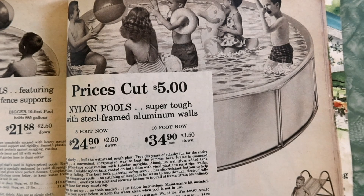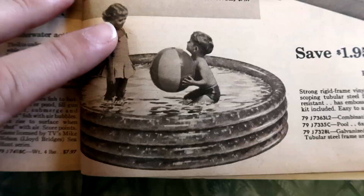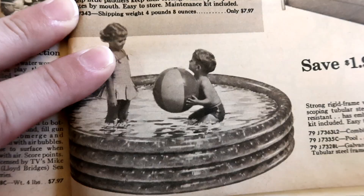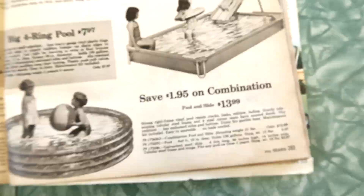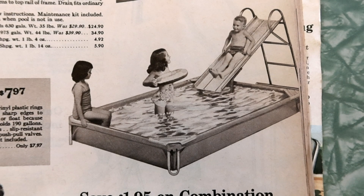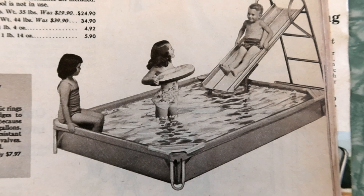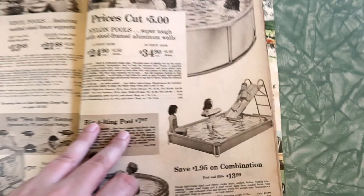Here's another nylon pool — eight foot, $24.90; ten foot, $34.90. And then here's what I remember as a kid: the big four-ring blow-up pool, $7.97. Swim fun for small splashers. I've never seen one quite like that before. Pool and slide — strong rigid frame vinyl pool, resists cracks, leaks, mildew, and fading. Kind of like those round plastic kiddie pools. The blow-up ones were better — with the hard plastic ones you'd end up tearing a knee open. But it looks fun in concept. This is really making me want to go swimming.